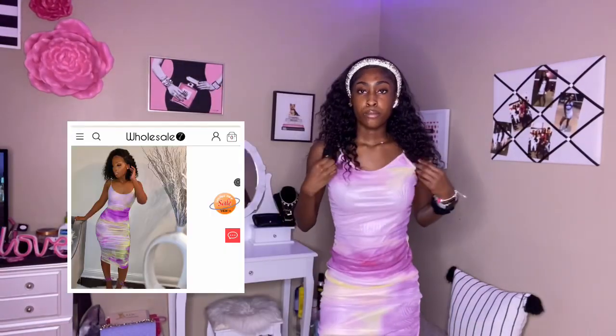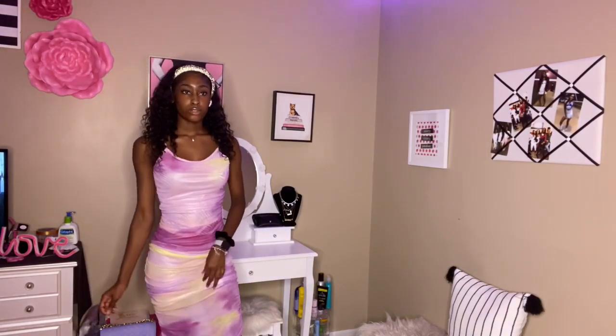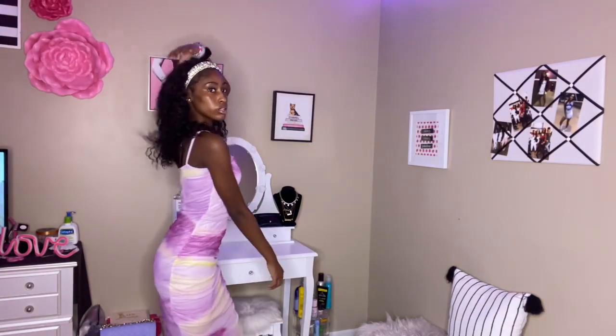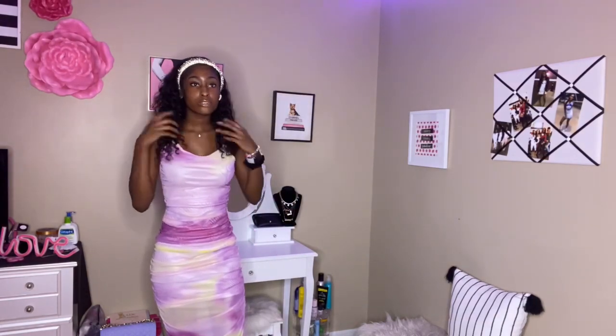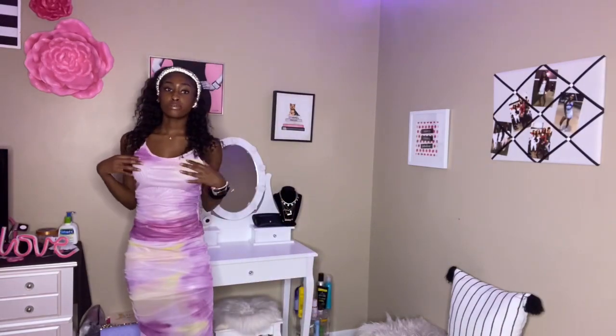I have two more items and they're dresses. The next item is a purple and yellow long dress — it's cute. I like it. The top part fits my body nicely, but the bottom is a little loose and that's the only thing I don't love about it. Other than that it's cute — I'll probably wear it with no straps, I prefer spaghetti straps anyway.